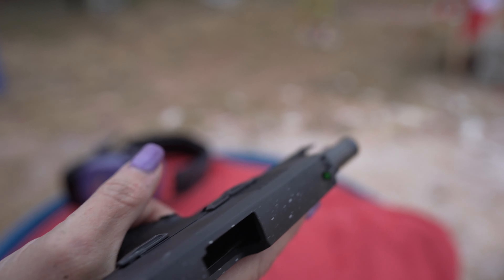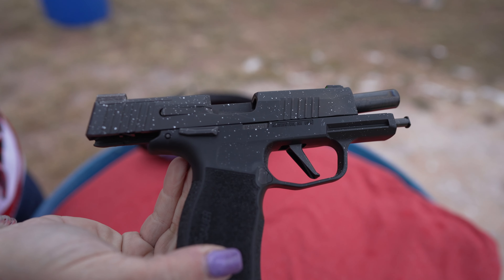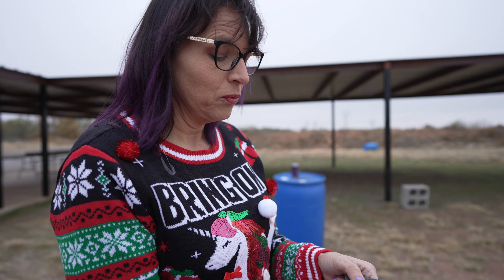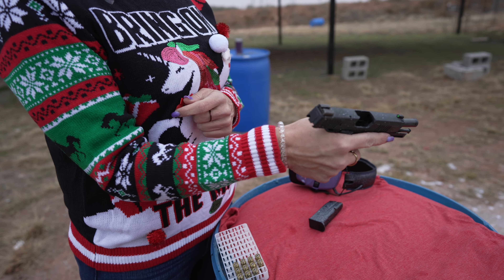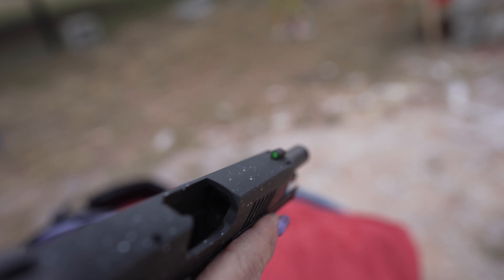This one comes with the external safety. You can get the Sig P365 XL without the external safety, but I know a lot of people are concerned about carrying in a holster, so this one does have the external safety. It also has the day-and-night sights on there.